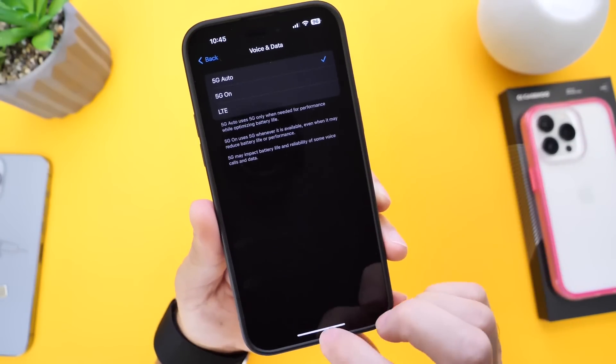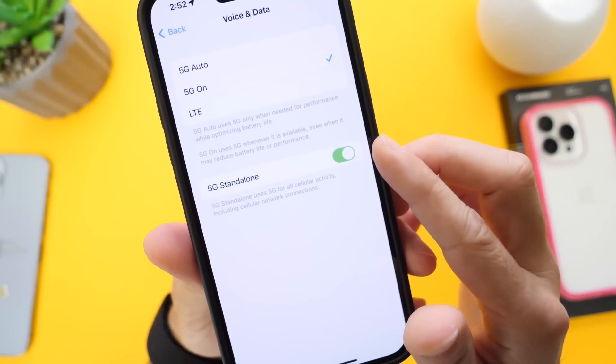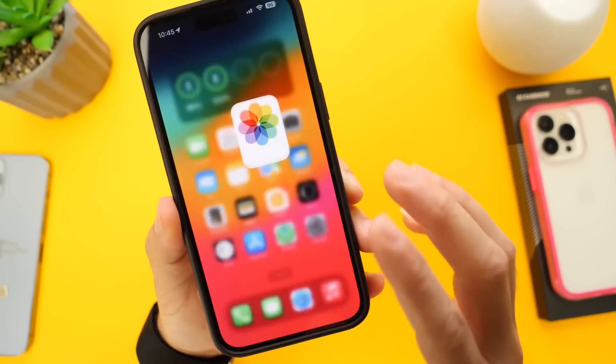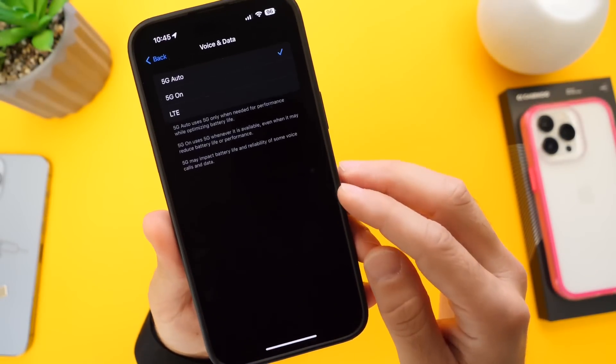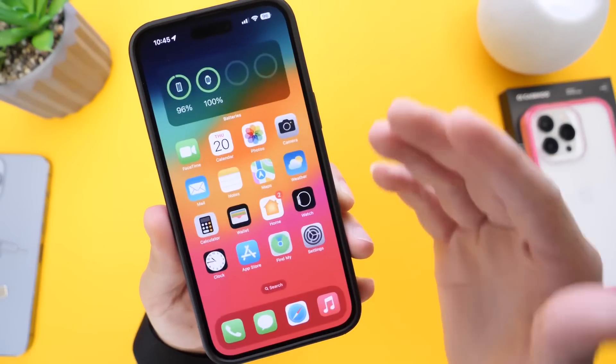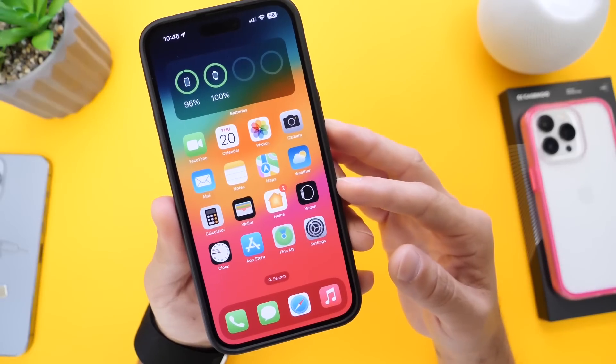There might be a fourth option available depending on your carrier, and that is the Standalone 5G option. If you do have this option, I recommend you enable it — this will definitely improve call quality and performance. That fourth option will be available if your carrier supports it. My carrier does not, but enabling standalone 5G will also improve call quality.